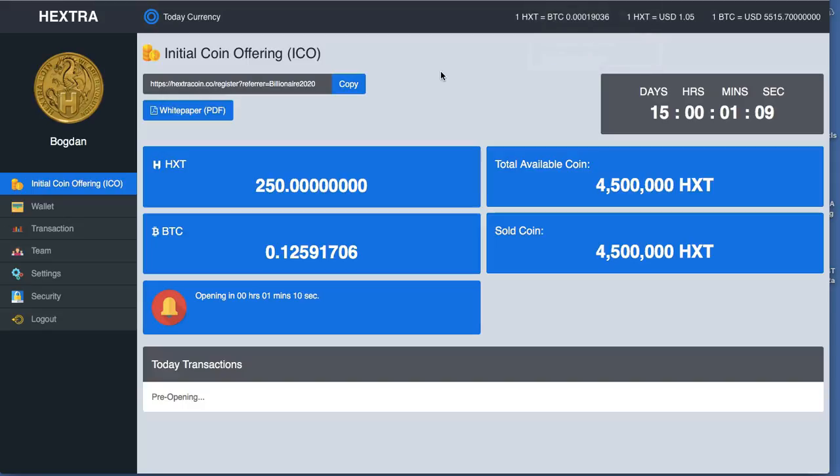We start with our regular browser where we have already the password pre-installed. Once we open the browser, we will see how many Hextra we have — 0 or some more, it's 250 in my case. We can see the number of BTC, the amount of BTC that we have in our account.